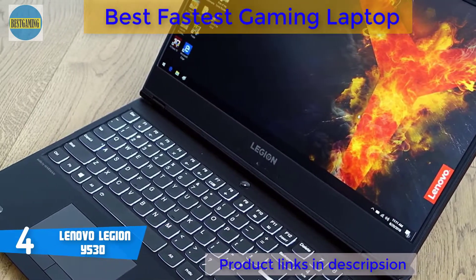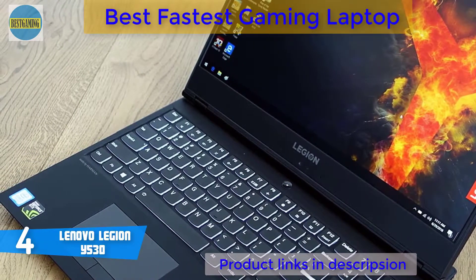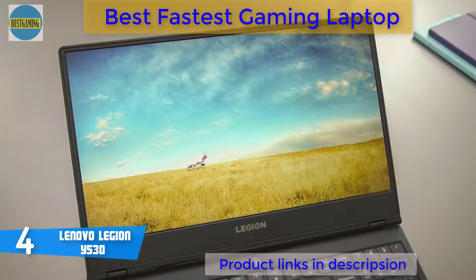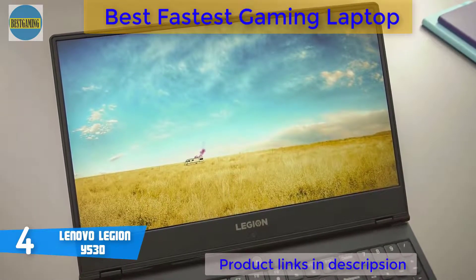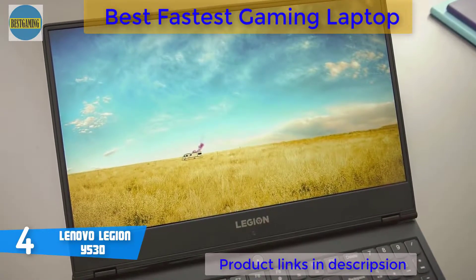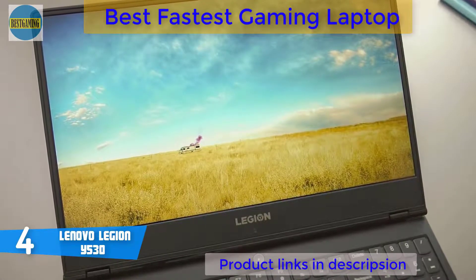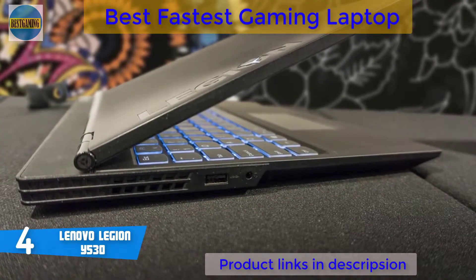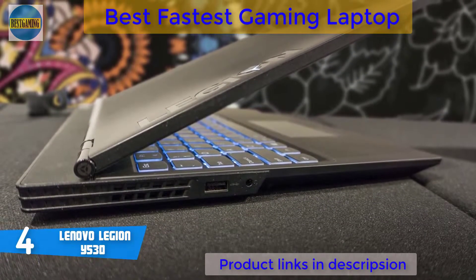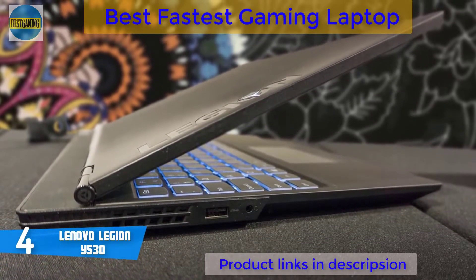The Lenovo Legion Y530 is equipped with a 15.6-inch IPS panel with Full HD resolution and a 144Hz refresh rate. The brightness of the panel is sufficient outdoors as long as you use it in the shade. You can still see picture contents on cloudy days, but you should avoid direct sunlight. The IPS screen also offers wide viewing angles, so you can see content from almost every angle without picture or color distortion.